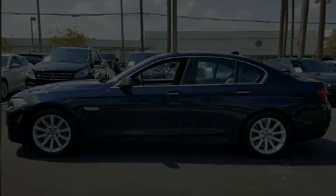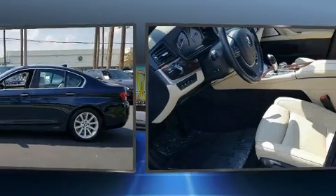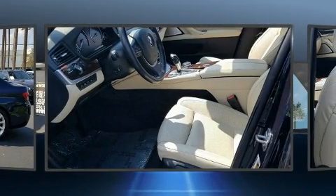Discerning drivers will appreciate the 2015 BMW 535i. This four-door, five-passenger sedan still has fewer than 40,000 miles.